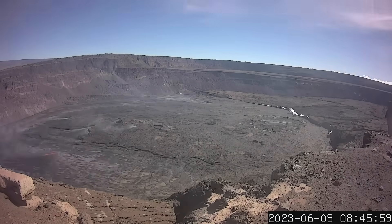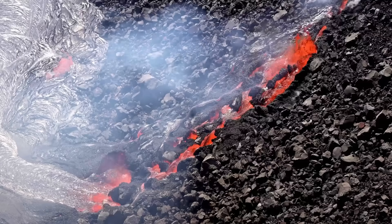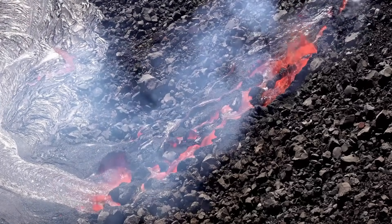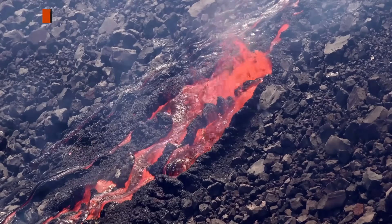The Hawaiian Volcano Observatory also uploaded some other interesting isolations, like this view of the new vent that formed on the crater wall, sending a cascade of lava down into the growing lava lake. This vent opened a few hours after the other vents emerged in the central part of the crater.